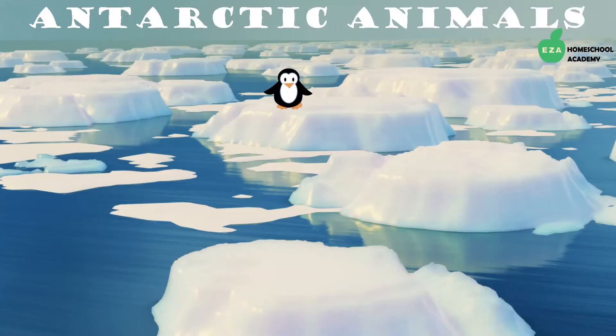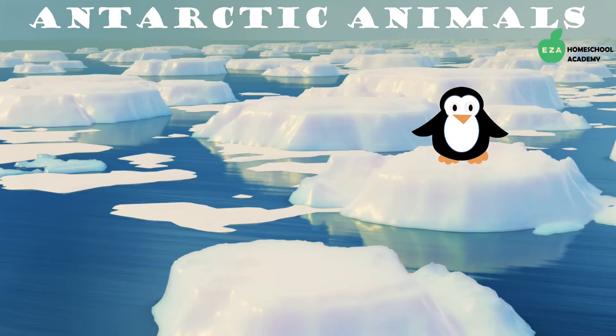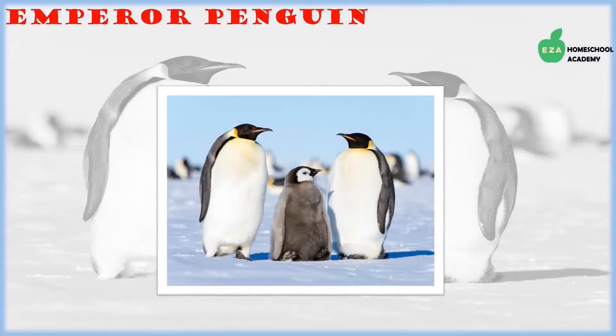Now let's see what kinds of animals live and thrive in the Antarctic region. Antarctica has a wide variety of creatures living there; the most recognizable are penguins. Eight species of penguins live in this region. Adelie penguins are carnivorous birds that eat krill, fish, and squid. They have distinctive black and white feathers on their bodies and an orange bill.